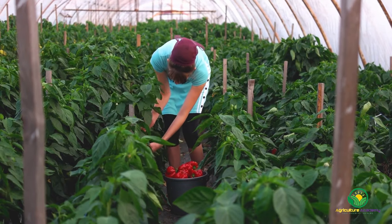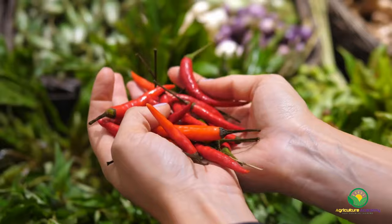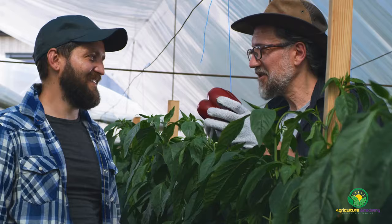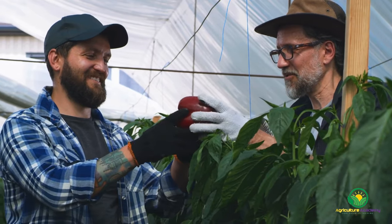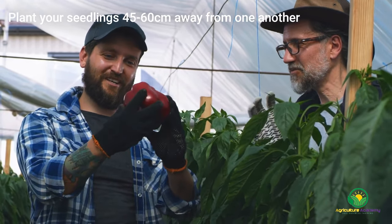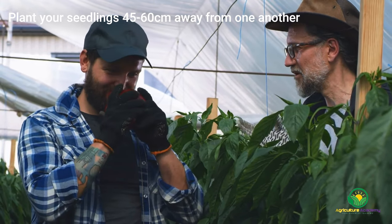If you would like to receive a quicker harvest and streamline the process, then consider starting with seedlings as opposed to seeds. Many growers recommend using dilute nutrient solutions for chilis and peppers. Both are suited to deep water culture, wick, and ebb and flow systems. Depending on the mature size of your selected variety, it is recommended that you plant your seedlings 45 to 60 centimetres away from one another.